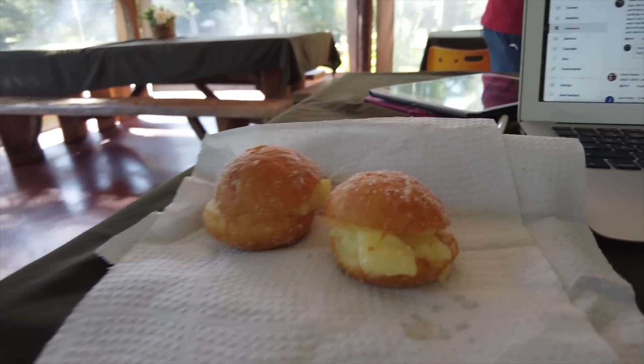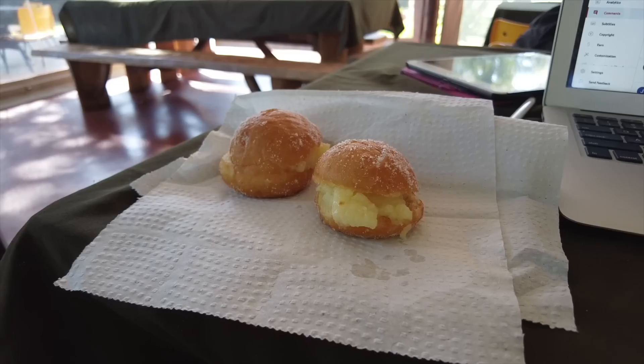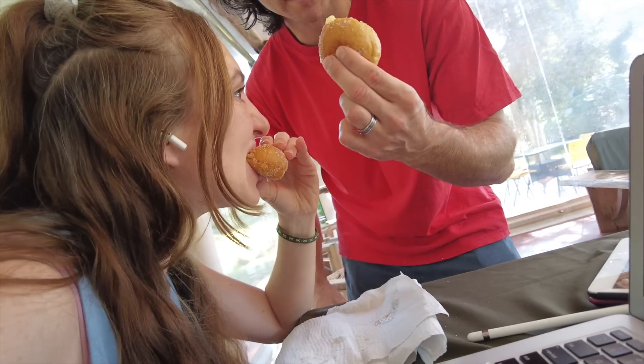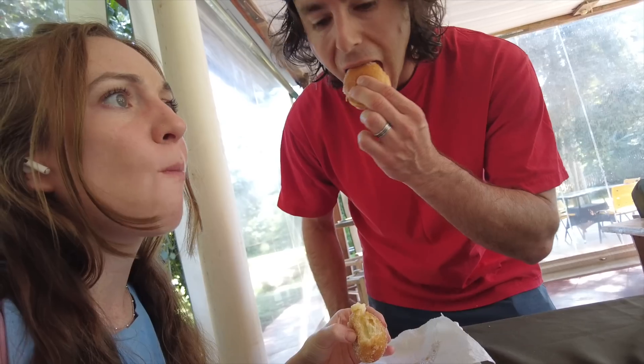We're chilling here working, and the campsite staff gave us some little sweets that kind of look like cream puffs or some kind of donut thing. They're really soft with a cream filling — really, really nice. Ten out of ten. It was really nice of them.